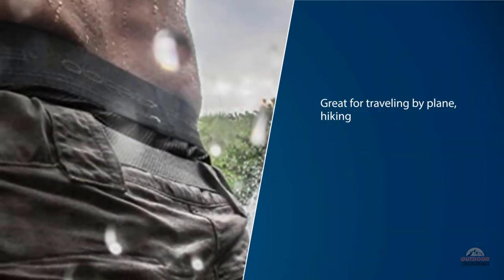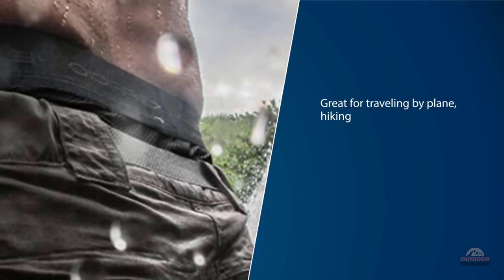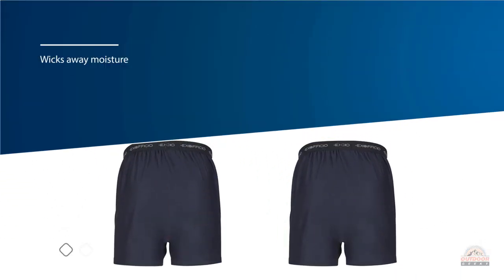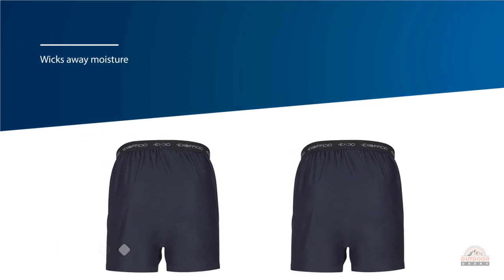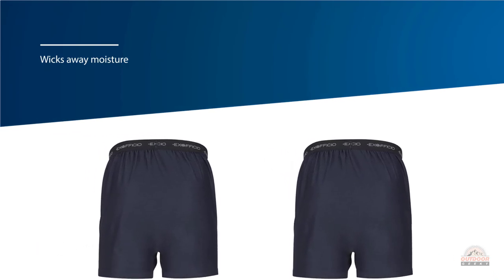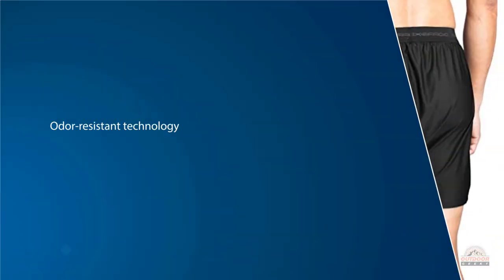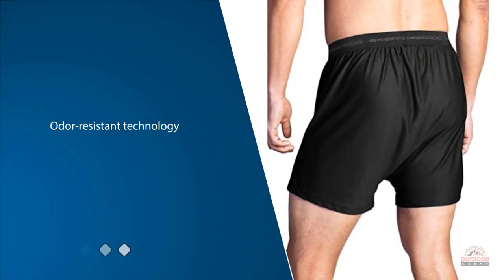These breathable men's boxer shorts are great for traveling by plane, hiking, exploring cities, or any time comfort, freshness, and moisture wicking are your top concerns. This breathable underwear wicks away moisture, and the quick-drying fabric means you're ready to go within hours. Odor resistant technology keeps you feeling fresher on longer trips.